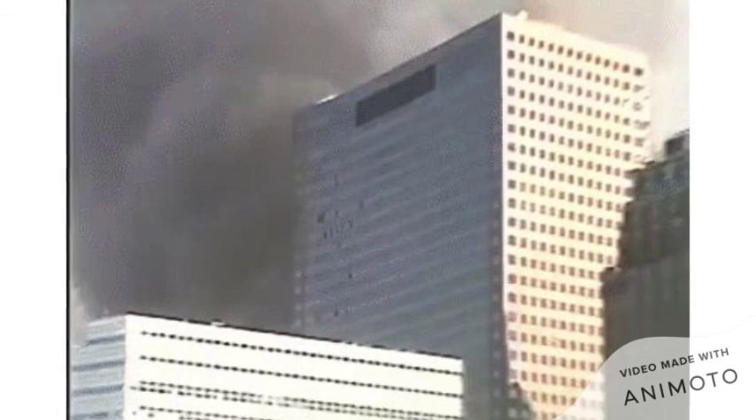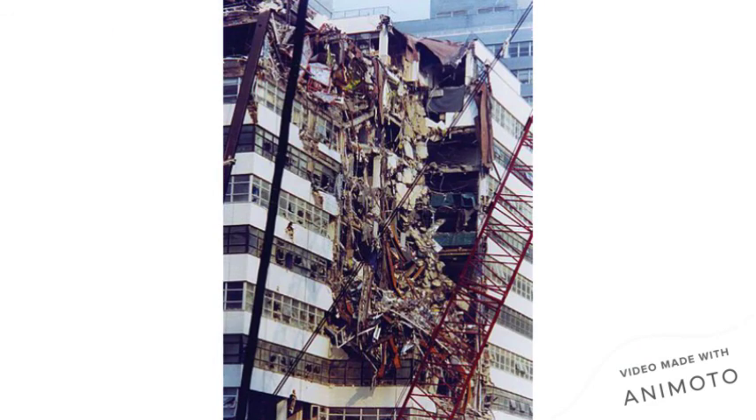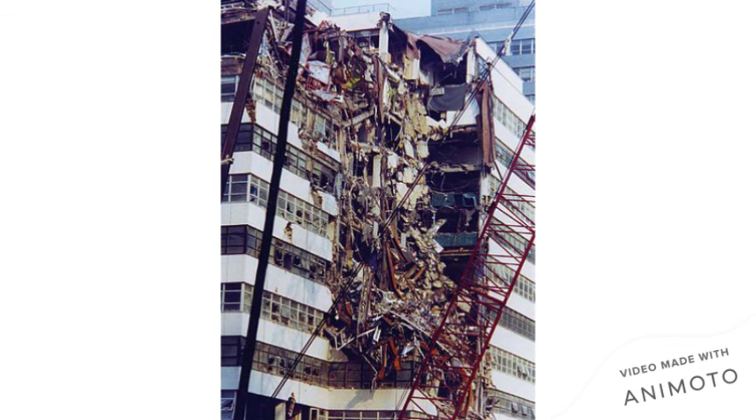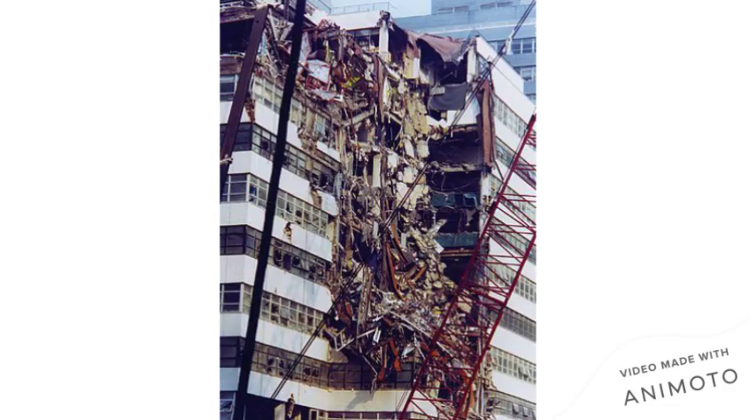The lack of water to fight the fire was an important factor. The fires, which were fueled by office contents and burned for seven hours, along with the lack of water, were the key reasons for the collapse. Incidentally, this made the old Seven WTC the only steel skyscraper at the time to have collapsed from fire.